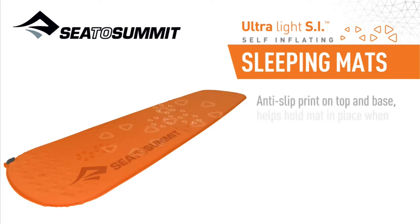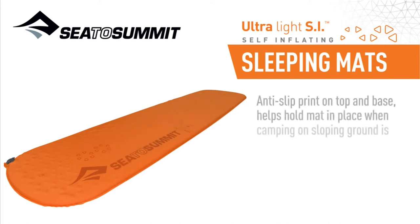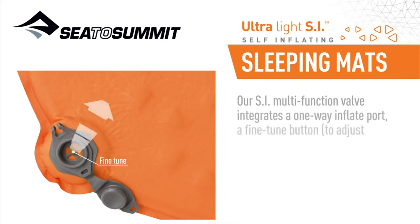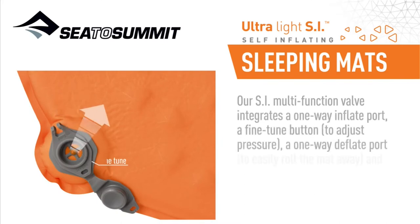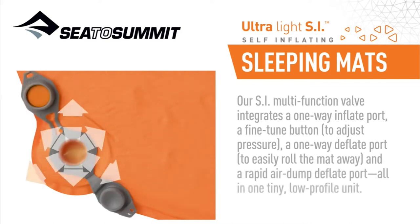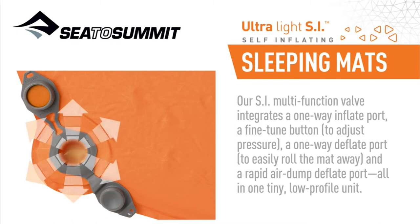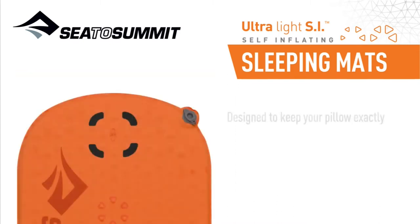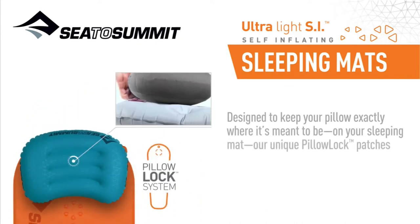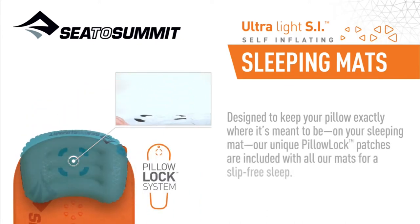Anti-slip print on top and base help hold the mat in place when camping on sloping ground is unavoidable. Our SI multi-function valve integrates a one-way inflate port, a fine-tuned button to adjust pressure, a one-way deflate port to easily roll the mat away, and a rapid air dump deflate port, all in one tiny low-profile unit. Unique pillow lock patches are included with all our mats for a slip-free sleep.